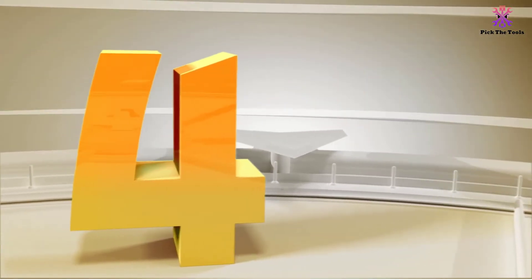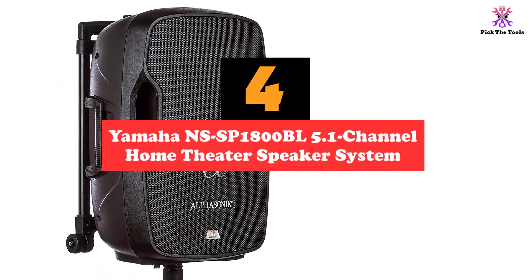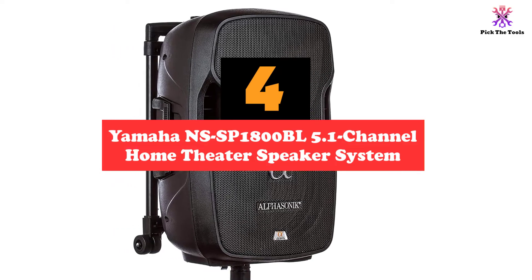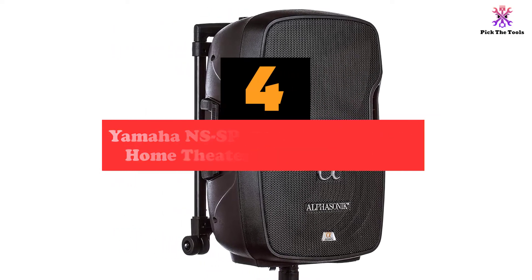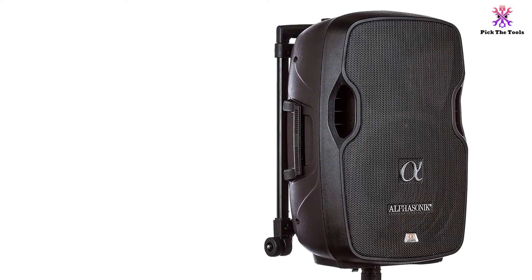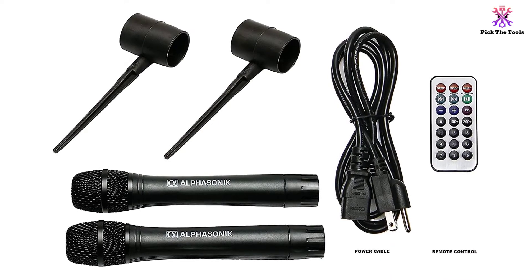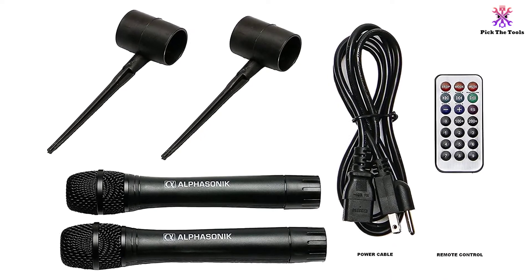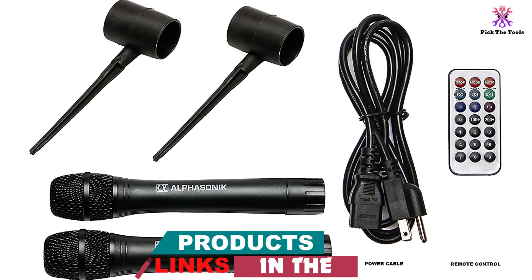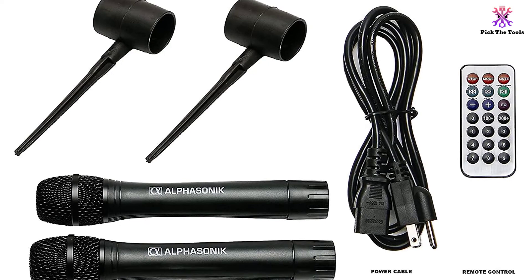Moving on at number 4, we have the Yamaha NSSP1800BL 5.1 Channel Home Theater Speaker System. This speaker set from Yamaha offers great sound quality for the price for those on a budget, but know going in that installation is a significant amount of work and you will need to add components to complete your home theater system. The speakers do not come with wires, so you will need to purchase speaker wires separately and connect the speakers to a central receiver, which also must be purchased separately.